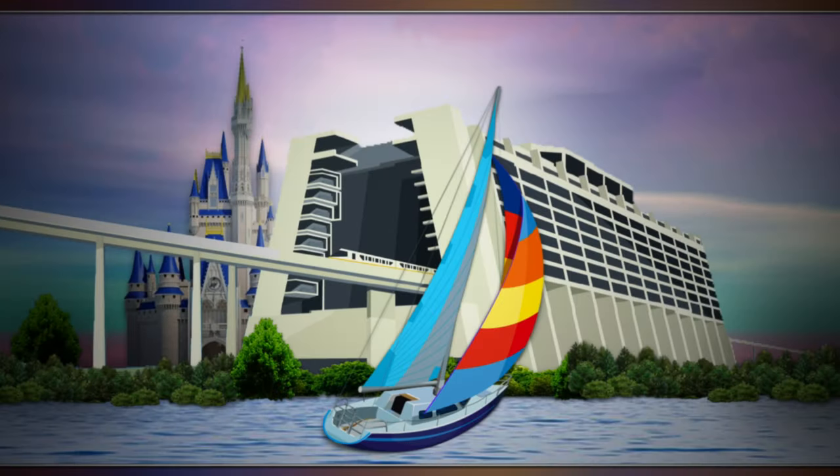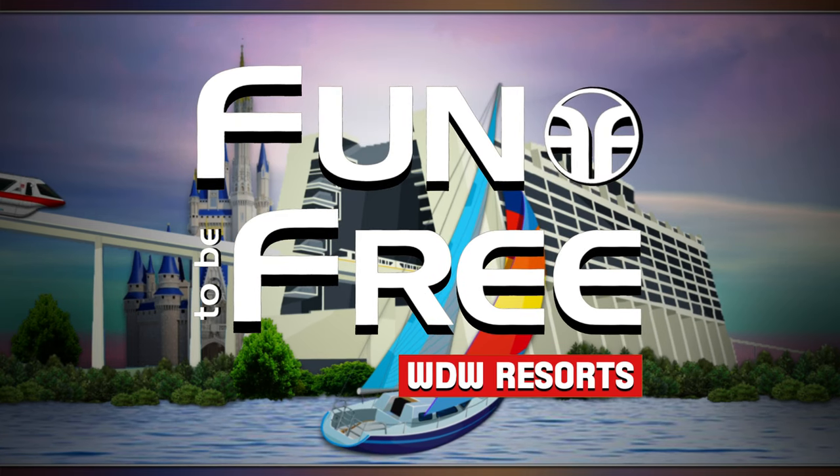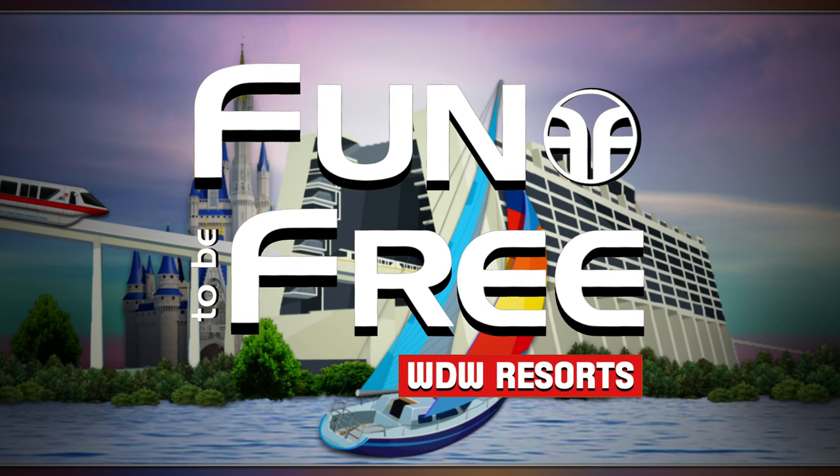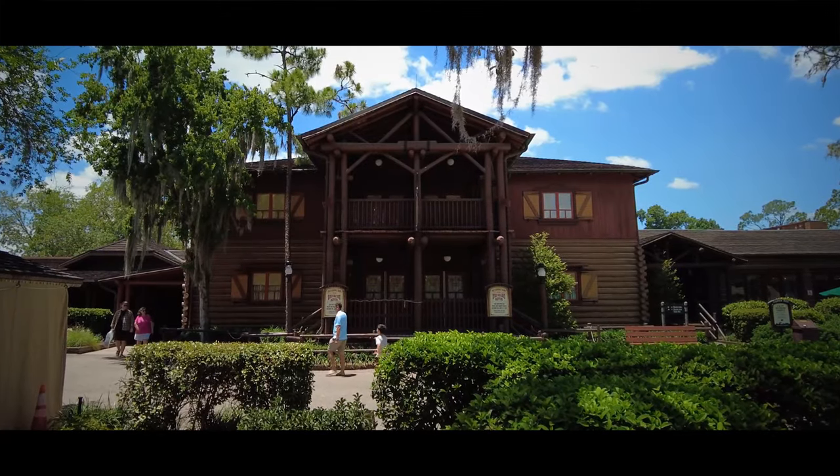Hello everyone and welcome to Fun To Be Free. Today's journey brings us to Disney's Fort Wilderness Resort and Campground 2022 Tour. Hey Explorers, John with Fun To Be Free, inviting you to follow me as we discover fun together. Let's go!